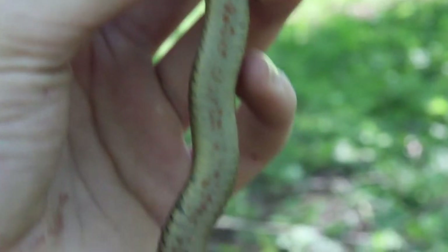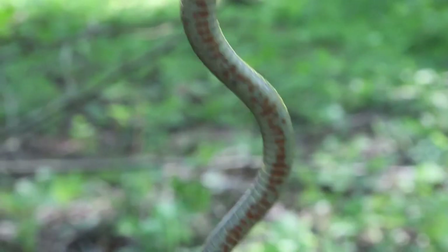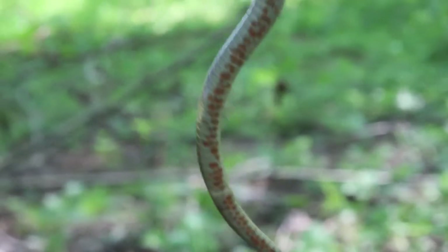As you can see, they've got a really nice ventral pattern. Those orangish-red blotches go all the way down to the very tip of the tail.